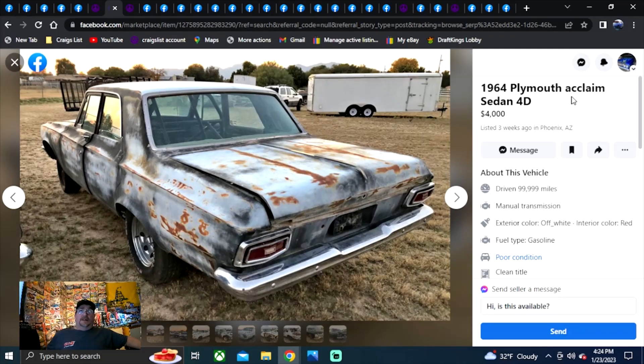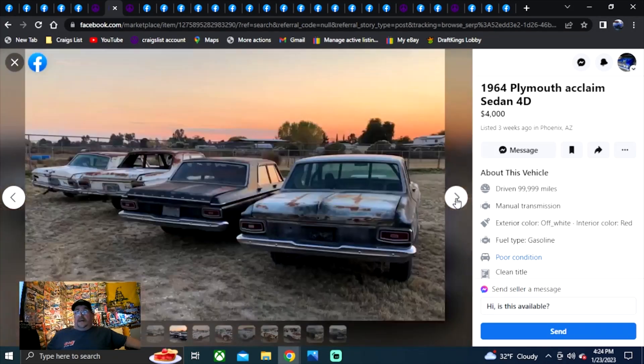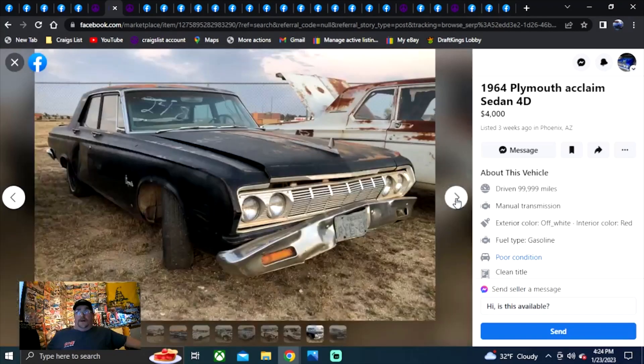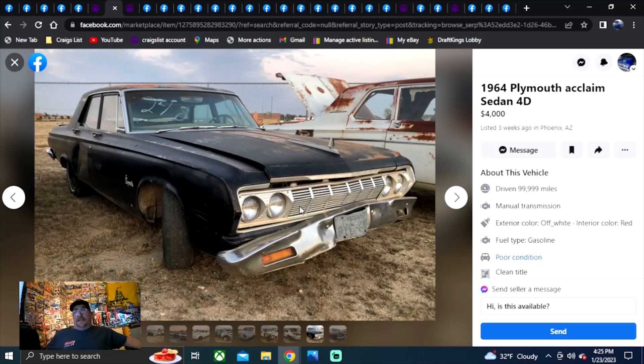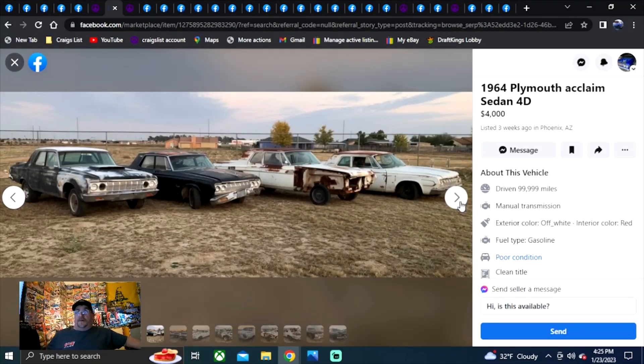This is a 1964 Plymouth — listed as Acclaim, which is a perfect example of people not knowing how to post on Facebook Marketplace. Most of the time the option isn't in there for the car you have, and a lot of people just put Acclaim or Prowler. It's a 64 four-door with the back door handle shaved and the door welded shut. There's a stack of them in Arizona — he has four cars total: two two-door sedans and two four-door sedans. Must take all, no exceptions, no trades. At $1,000 a piece, four grand is the best deal of the day.